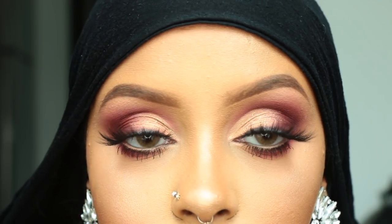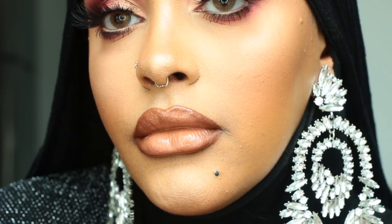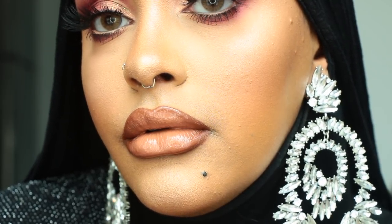I basically did this half cut crease, glitter, lots of lashes. We have a nude lip and just basically a flawless base. The whole look is just giving me Eid vibes.